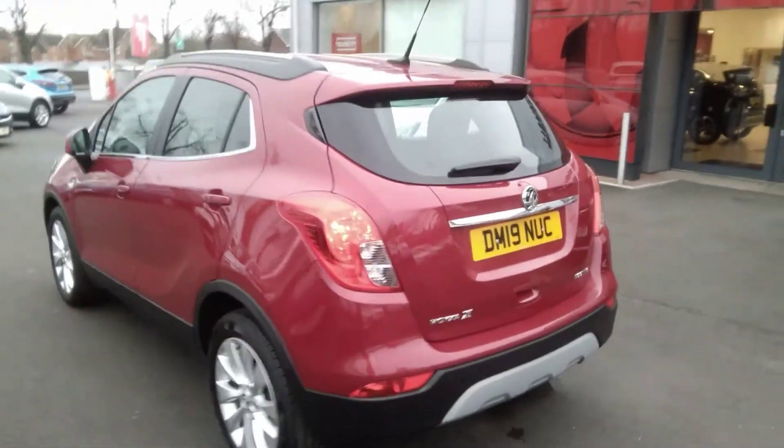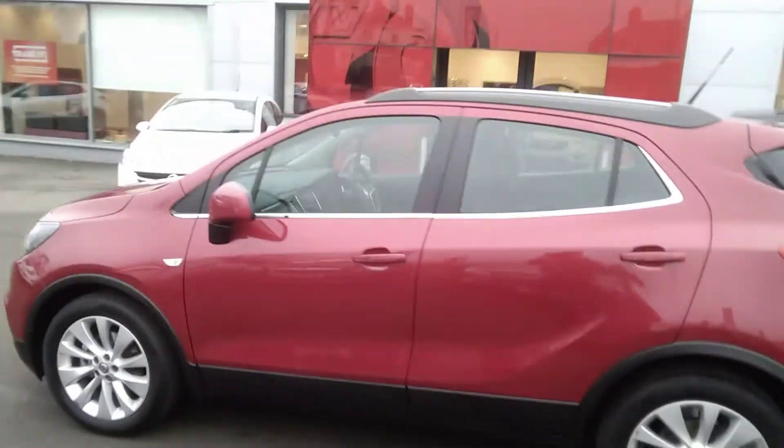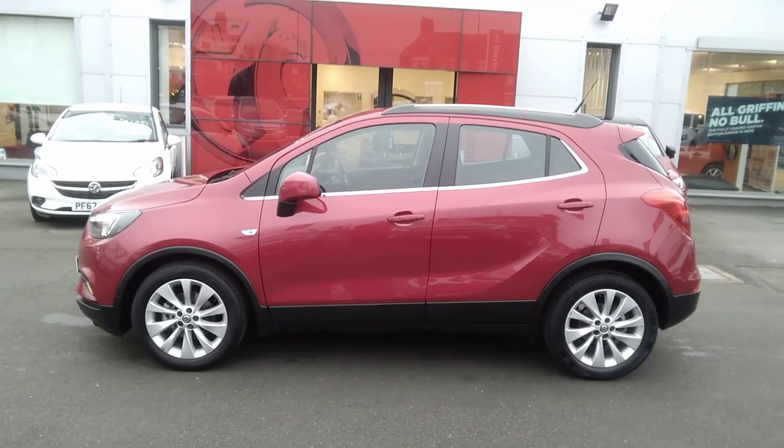Here at Bailey's Vauxhall, you may finance this Mokka X Griffin using a variety of our funding plans. We also offer the Bailey's service plan. For any further information on this or any other vehicle, please do not hesitate to contact us here at Bailey's Vauxhall.